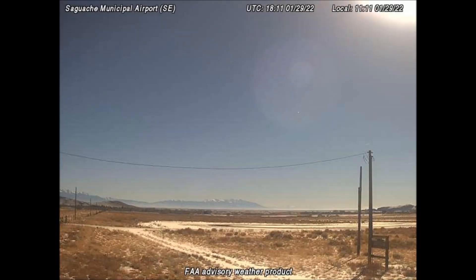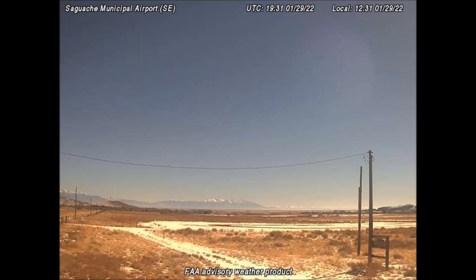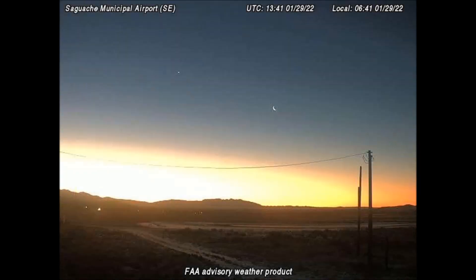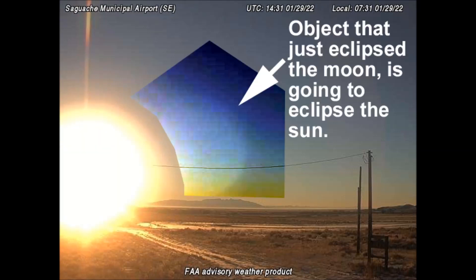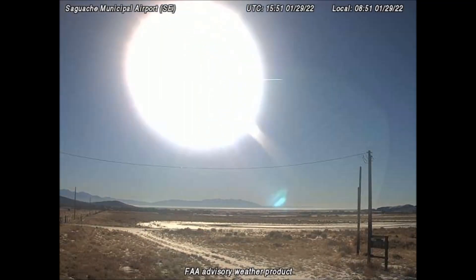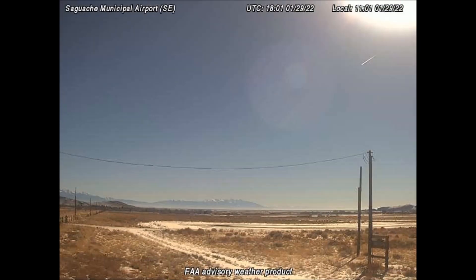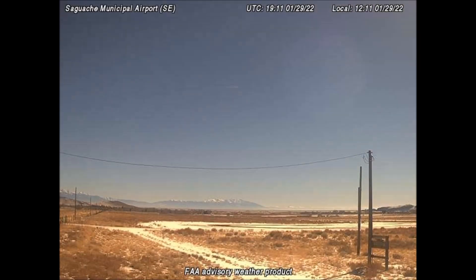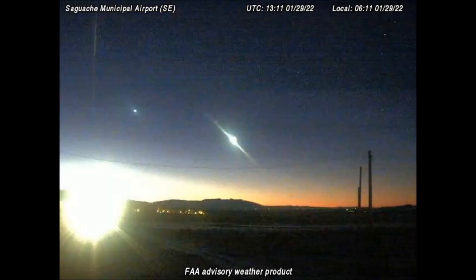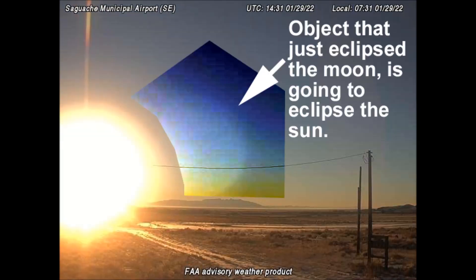One reason is its fast rotation. Our sun only rotates once every 27 earth days, and this object is rotating much faster than that. Another reason is because the manufactured light that resembles the sun is actually over top of part of this object in several frames. This celestial object is actually going behind the light source in much of this video. A lens flare of the sun can never go behind any objects in a picture or a video. I don't have names or labels for any of these celestial objects that show up on these FAA weather cameras, but I can tell you that these are signs that we are living in the very, very last days.